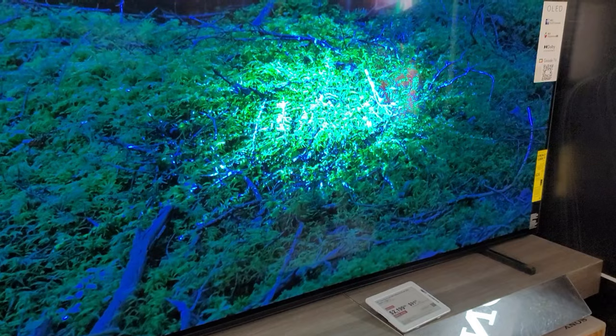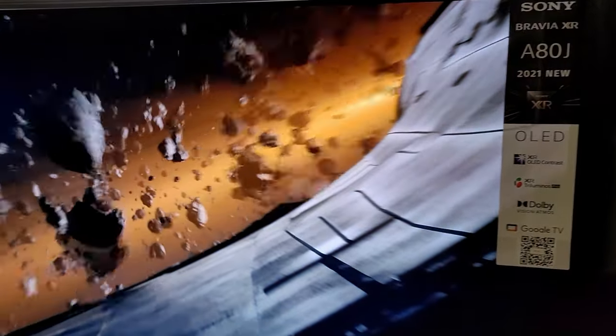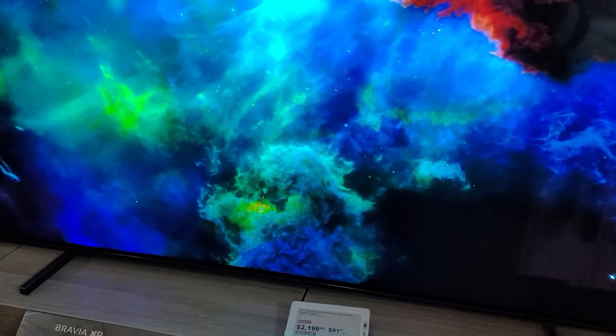These Sony OLED TVs also have HDMI 2.1 features on two ports, but they are missing VRR and FreeSync. So yeah, I'm not a big fan of Sony and their prices — let's just leave it at that.